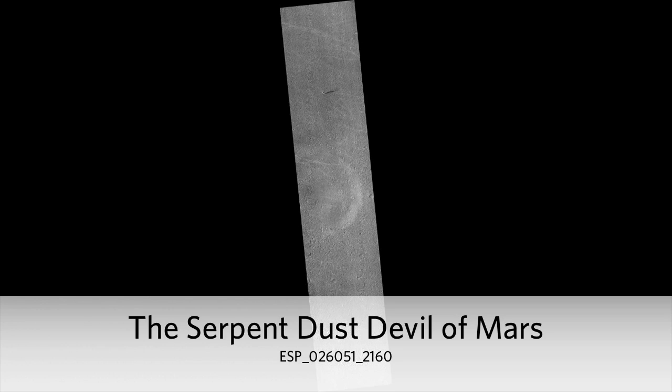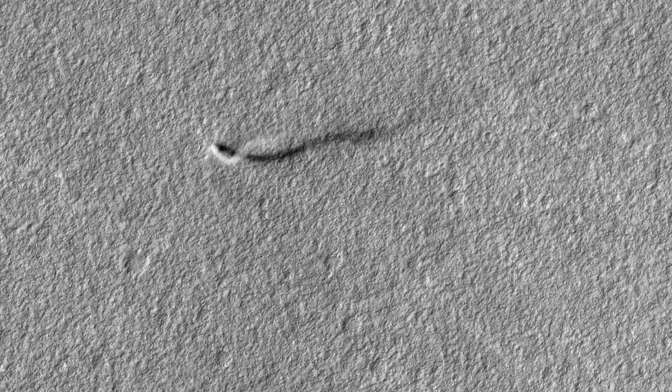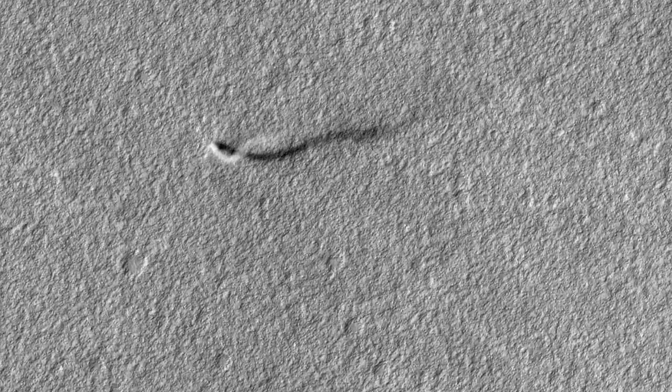The Serpent Dust Devil of Mars. A towering dust devil casts a serpentine shadow over the Martian surface in this stunning late springtime image of Amazonas Planitia. The length of the shadow indicates that the dust plume reaches more than 800 meters, or half a mile, in height.